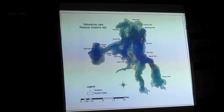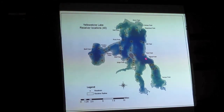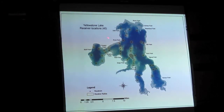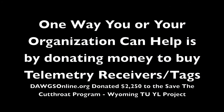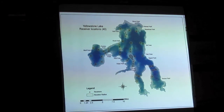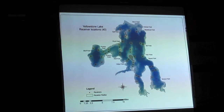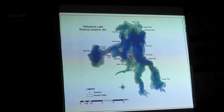But you can also see there are huge blind spots in the lake — if a lake trout is out in those areas, you don't know where it is. The bottom line is 40 receivers is not enough; we need more coverage. But again, they're $1,400 a piece.